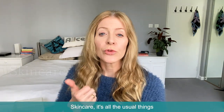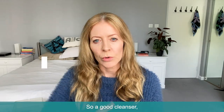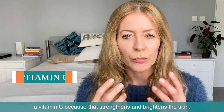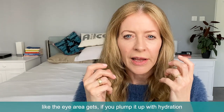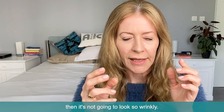With skincare, it's all the usual things for keeping your skin fresher and stronger looking. So a good cleanser, a vitamin C because that strengthens and brightens the skin, something hydrating because any area that's looking a bit dry like the eye area — if you plump it up with hydration then it's not going to look so wrinkly. A sunscreen — you always need a sunscreen.